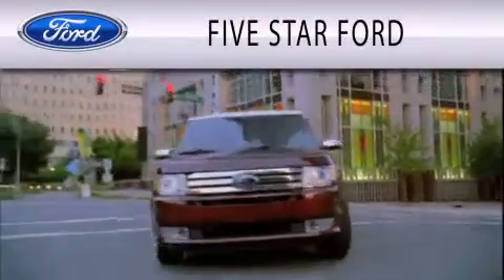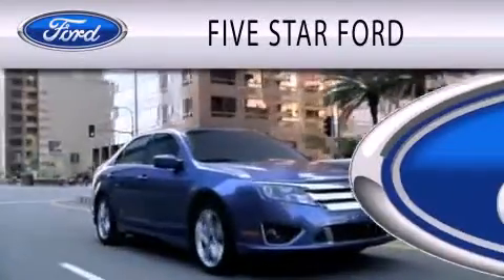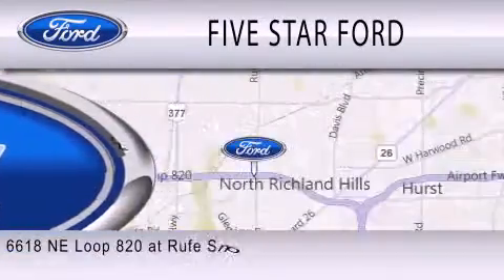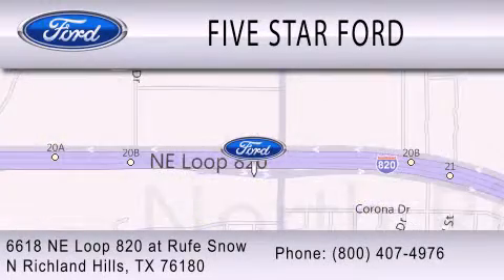Five Star Ford is dedicated to doing everything possible to ensure that the experience you have selecting your vehicle is as pleasant as possible. We are located at 6618 NE Loop 820 at Roof Snow in North Richland Hills.